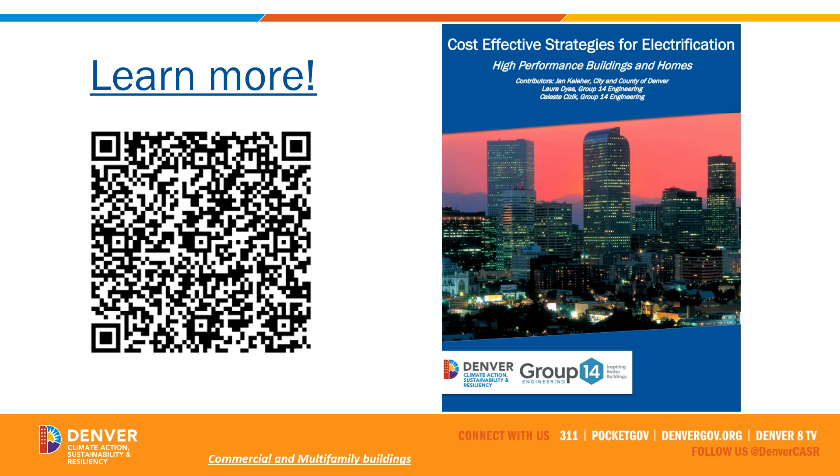If you are truly interested in learning much more about how all of the systems and buildings could be electrified and what is coming next down the pipeline, we can't recommend enough downloading the Cost-Effective Strategies for Electrification report. This was developed for the City of Denver and the Energize Denver team. You can scan the QR code here, use a link, or search for 'cost-effective strategies for electrification, city and county of Denver.' It is quite detailed with a lot of terrific information, and for those embracing this as a core part of their business model to help building owners partially or fully electrify their buildings, we highly recommend downloading this report.